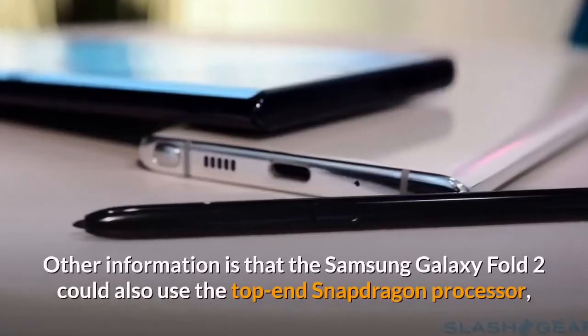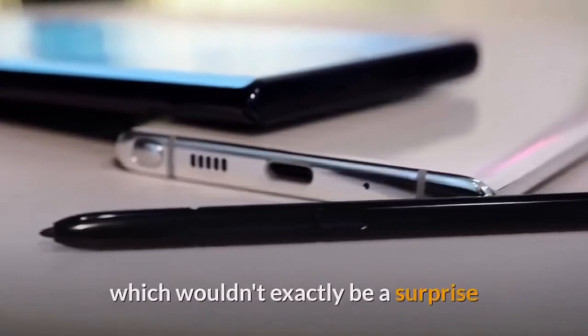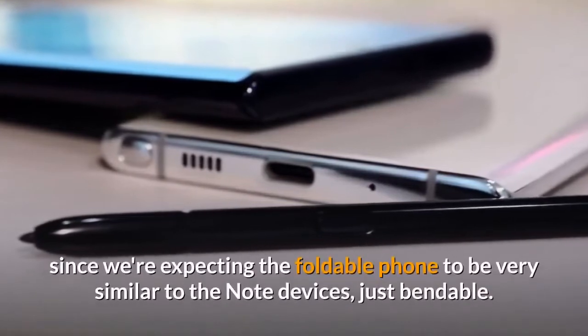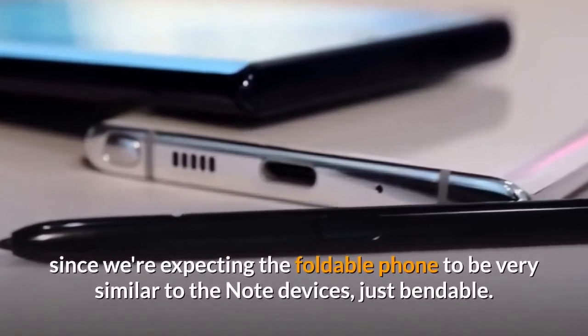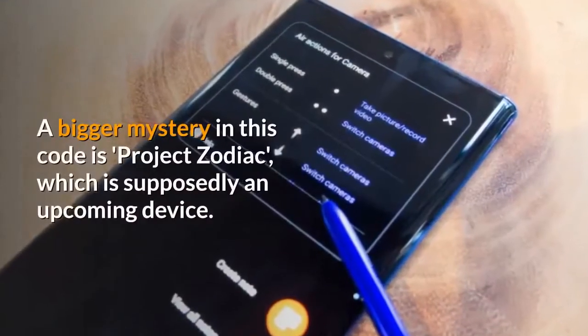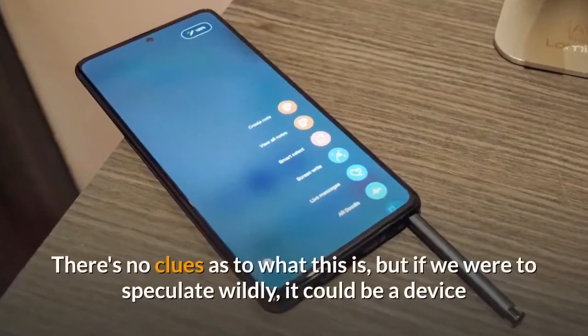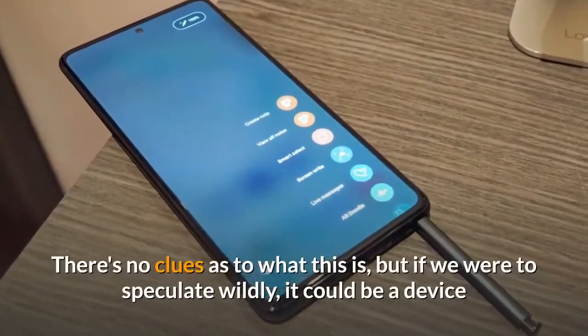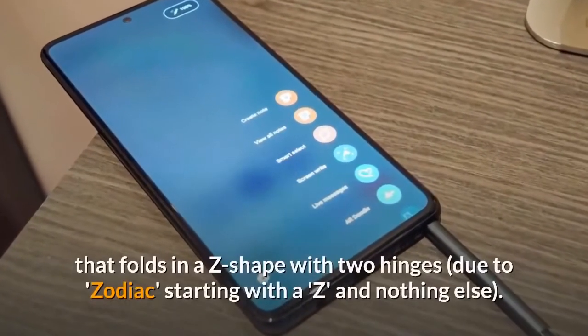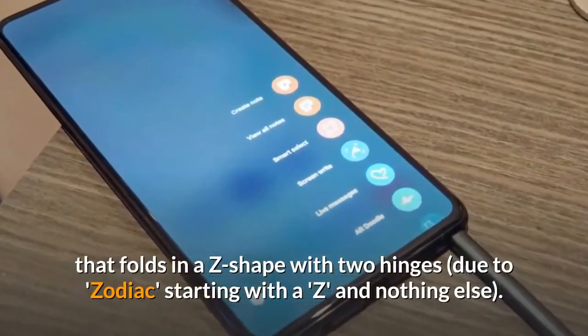The Samsung Galaxy Fold 2 could also use the top-end Snapdragon processor, which wouldn't exactly be a surprise since we're expecting the foldable phone to be very similar to the Note devices, just bendable. A bigger mystery in this code is Project Zodiac, which is supposedly an upcoming device. There's no clues as to what this is, but if we were to speculate wildly, it could be a device that folds in a Z shape with two hinges, due to Zodiac starting with Z.